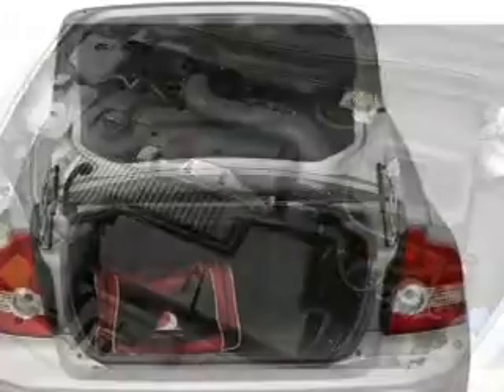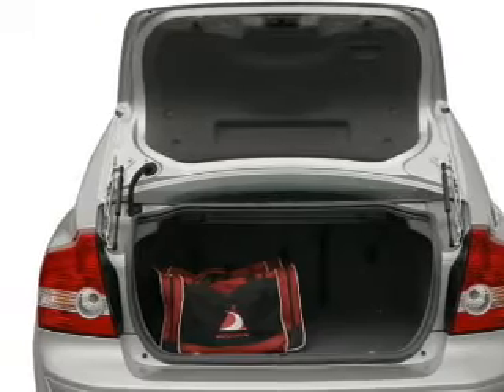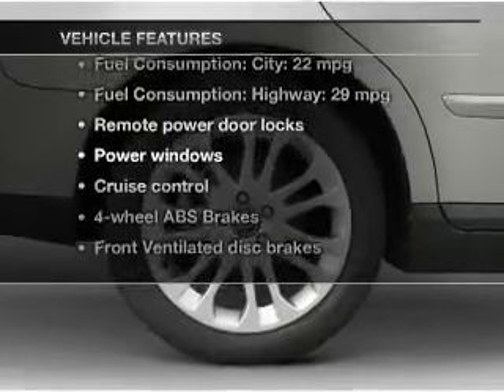Stand out from the crowd with premium wheels. The anti-lock braking system will help deliver you safely to your destination. Let the sunshine in with a sunroof. Plus, enjoy these notable features that are included in this vehicle.